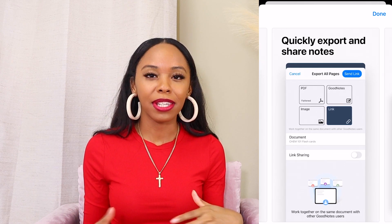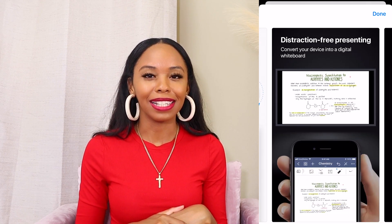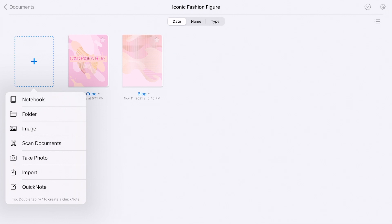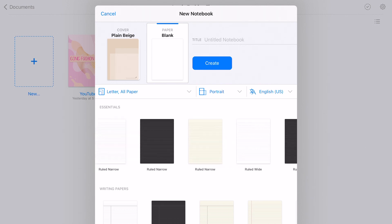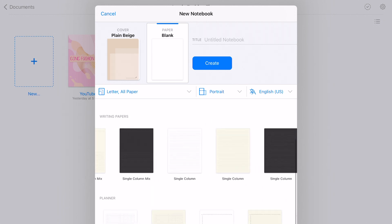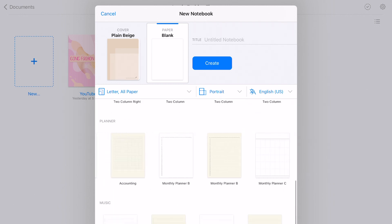GoodNotes is a note-taking and planning app, which is right up my alley. I can do almost everything in GoodNotes without needing any other planning or note-taking apps. To quickly give you the rundown: if you click that plus sign you can do a quick note, a notebook, or a basic note. Once you click notebook, you can select a page — there's a blank option, lined paper with different widths, and planner pages.